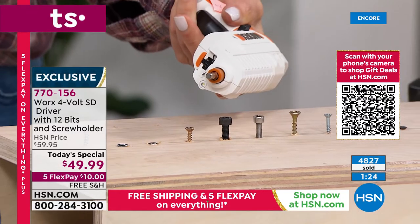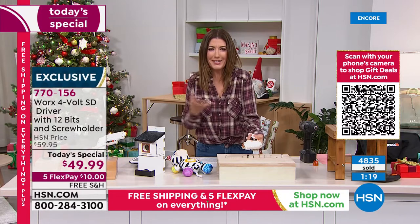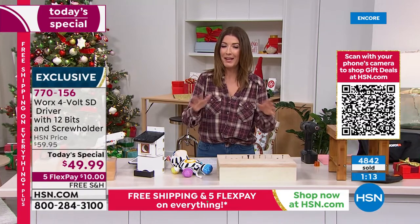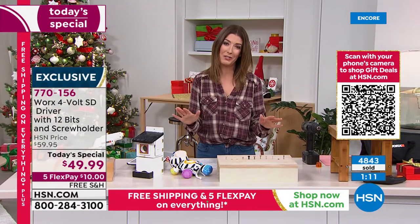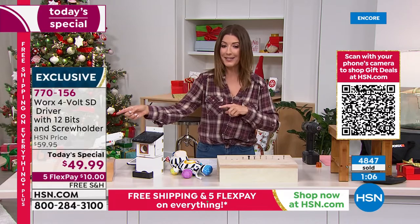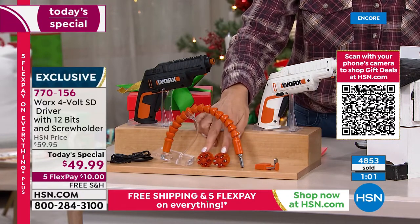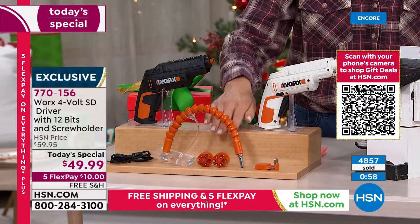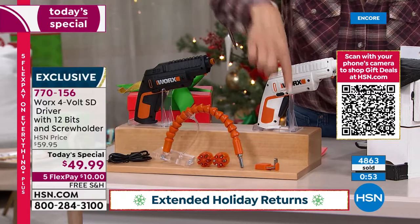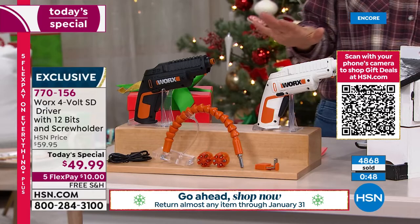Everything is right here. These are different sizes, different shapes — weird bits you don't normally have at home. Just one minute before we have to move on, so jump in right now. These will go very quickly. This is the launch of a brand new today's special. We doubled the size of the configuration — you're now getting two cartridges, each with six different bits, plus the flexible shaft, the charger, and the screw holder. Choose black or white and lock it in right now.